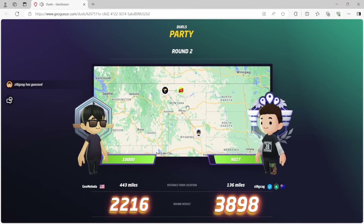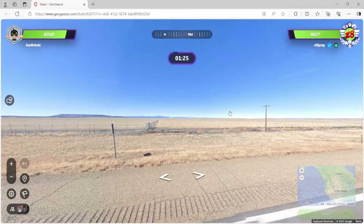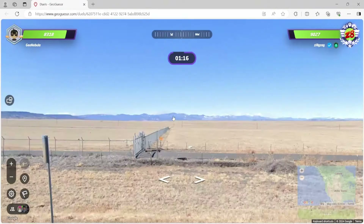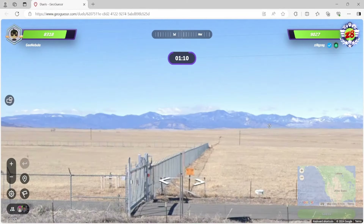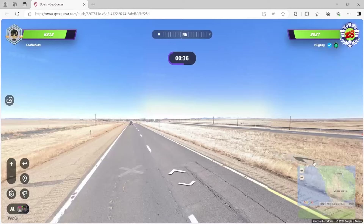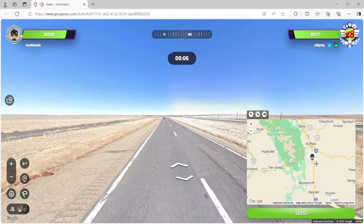Great guess by Oscar — spot on with the latitude. Another one — this is tough, not giving me any trees to work with. Very similar landscape to what we just saw: wide open, grassy, but we have some snow on those mountains in the distance. Could this one be Wyoming? I'm kind of getting that feeling. Run a highway going north-south. Let's try it.